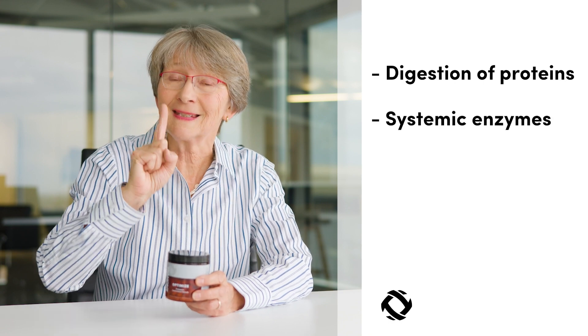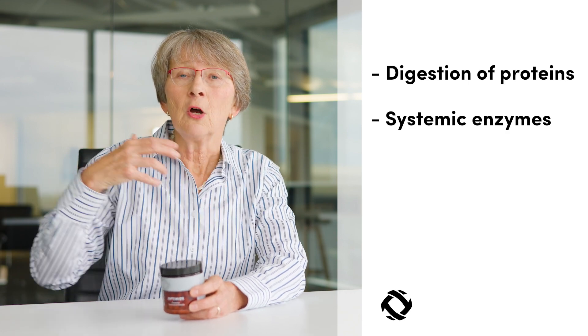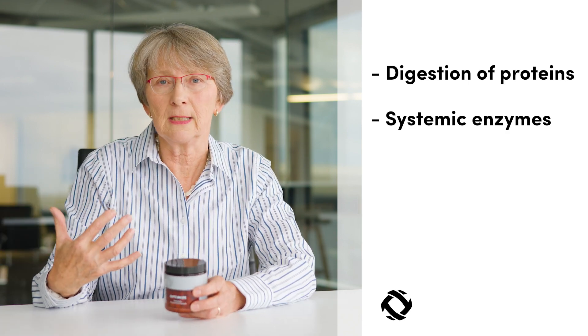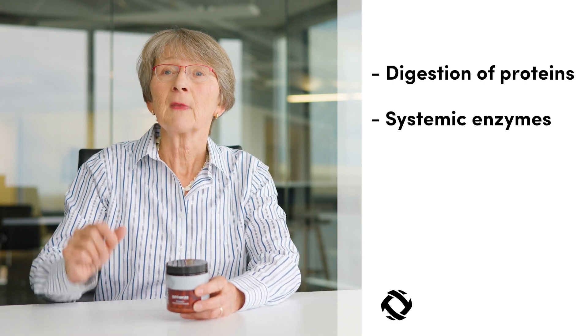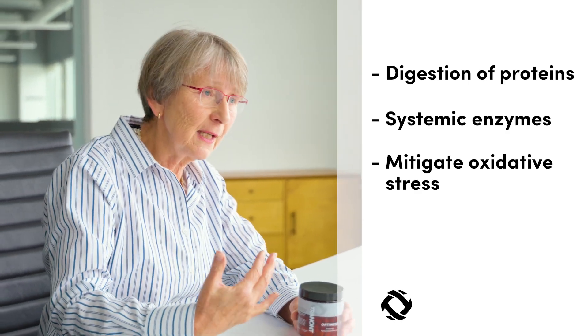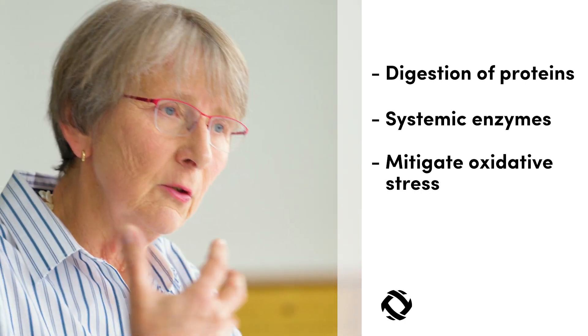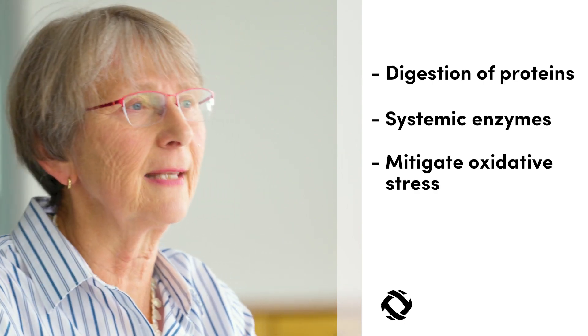So what are the three benefits of Optimize? First, digestion of proteins, because when you want to build muscle, you want to increase your protein intake. Number two, provide what's called systemic enzymes that are going to go throughout the body and help the repair process throughout the body. And then third, help mitigate oxidative stress, which is associated with physical labor and exercise — you stress your body, you cause oxidative stress, so you want to help reduce it.